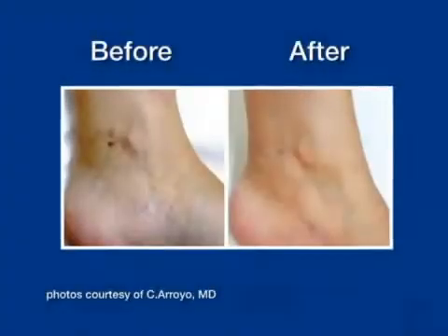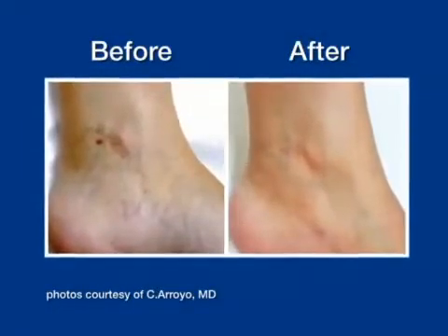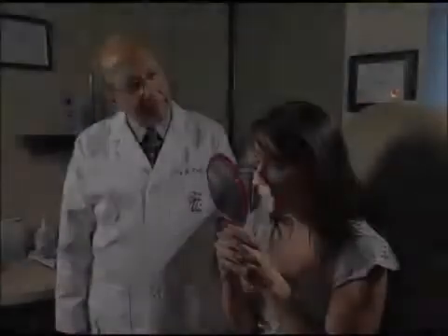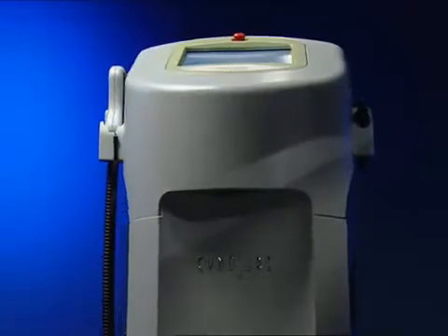So why are you shaving every day? This laser technology is also used to help minimize bothersome leg and facial veins. The Elite workstation treats spider veins by using hemoglobin as the target for the laser energy.